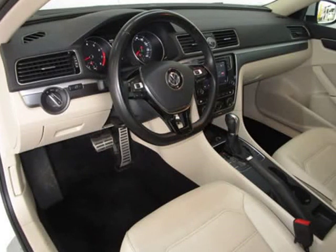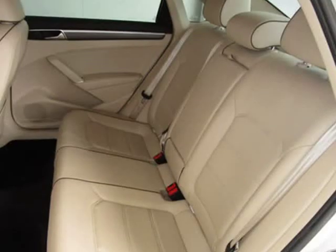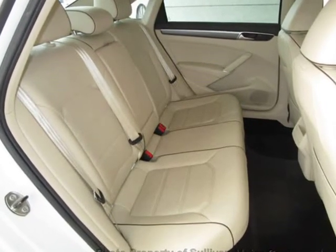Additional features include driver airbag, passenger airbag, intermittent wipers, side airbags, keyless entry, rear defogger, AM/FM, anti-theft, CD player, touch screen, satellite radio, and carbon fiber trim.